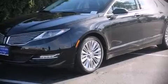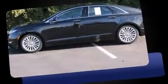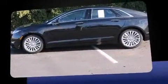Take command of the road in the 2015 Lincoln MKZ. This 4-door, 5-passenger sedan provides a satisfying ride for all passengers. The engine breathes better thanks to a turbocharger, improving both performance and economy.